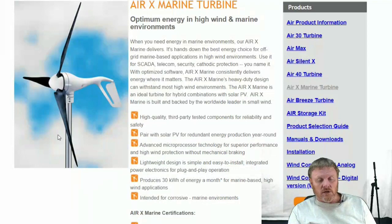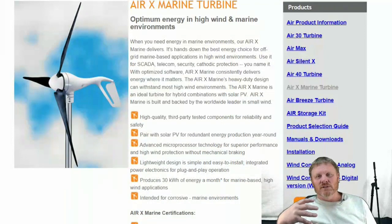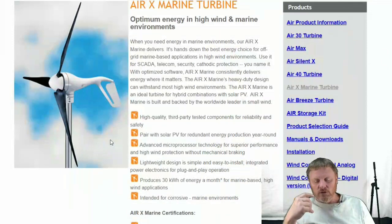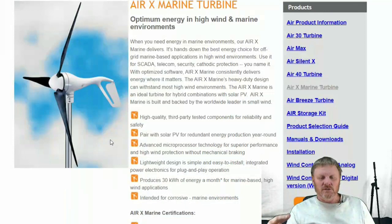Then you have the infamous Air X horizontal axis wind turbine. These are very common in marinas. When I lived in Morro Bay, about every third sailboat would have an Air X wind turbine or something that looked like it. This design is very recognizable. We used to go to the docks and look at the boats all the time — I was always fascinated with boats and sailboats, and with my interest in wind generators, I would always spot these.